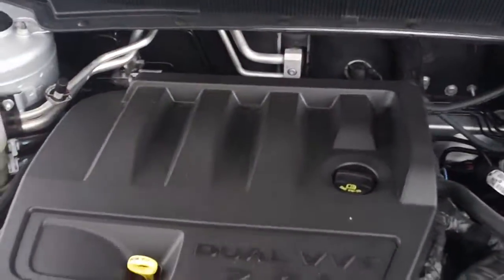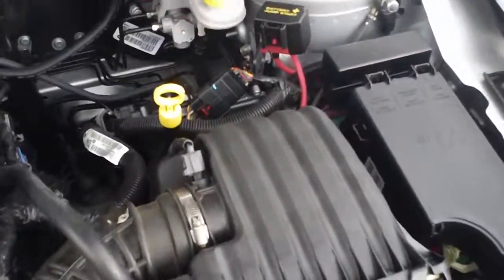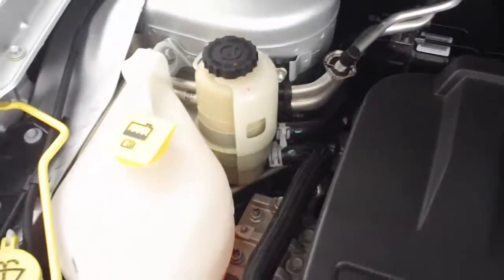Look at this 2.4 liter dual VVT engine that is currently running. You can hear how quiet it is, how smooth it runs, and see how clean it is under the hood.